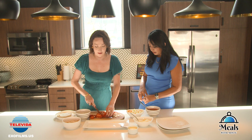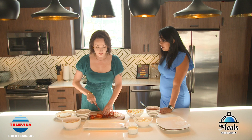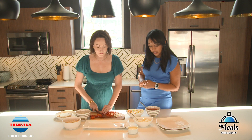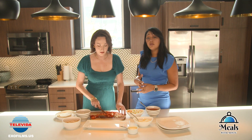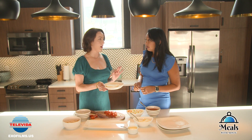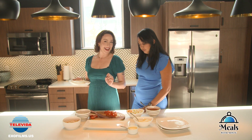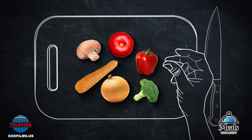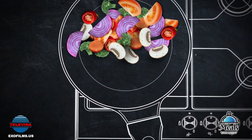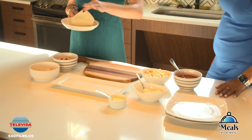Once I'm done with this pico, what are we going to do? After we're done with the pico, we are going to start rolling our tacos. I'll show you all how to roll the chicken inside the taco and then we'll fry them. We're going to pop these tortillas in the microwave for a little bit just to soften them up and make them more rollable.